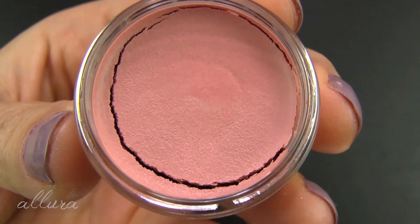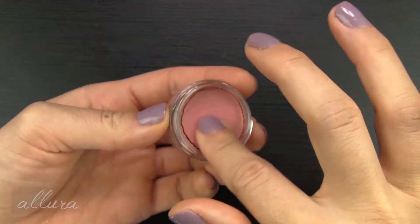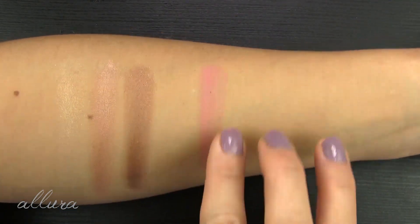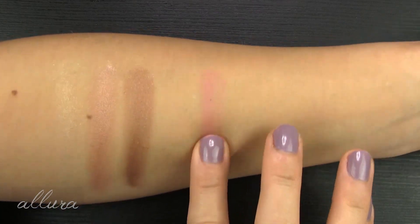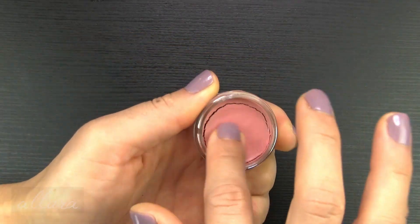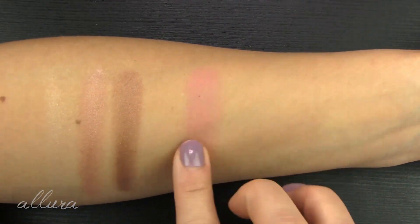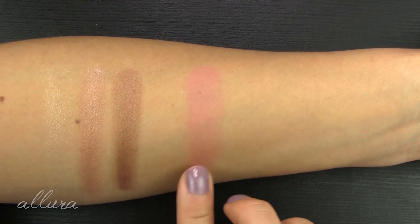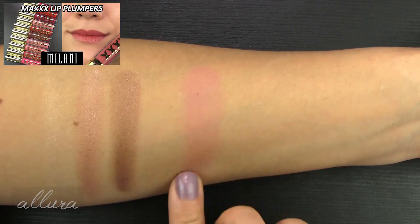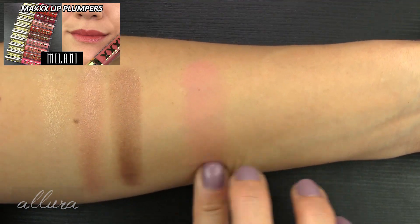Here's shade 1270 Guava Meringue — a medium, yellow-based pink, light to medium. I'm going to apply again and then blend it out. These feel nice and smooth, a little less damp-feeling than the eyeshadows.